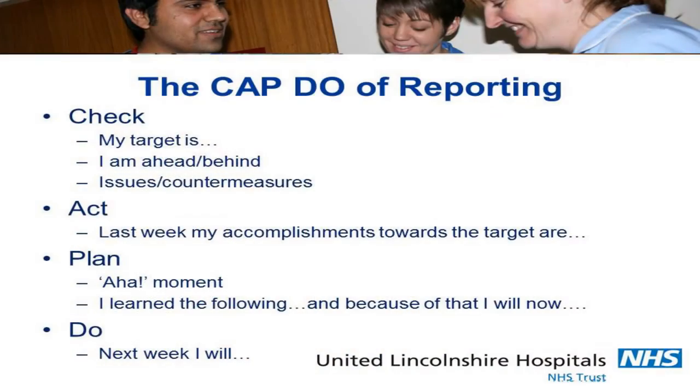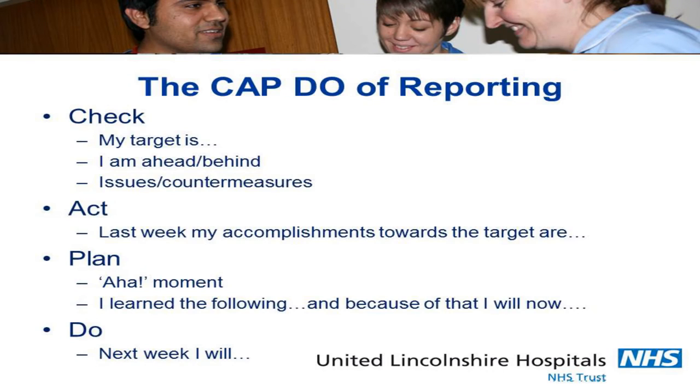Let's look at CapDo — it's really simple, except it's so simple it's really hard. We spend a lot of time coaching our middle managers on what CapDo is. For example, thinking about Plan for Every Patient with a target to have it implemented by September: first, plan versus actual — my target is implementation by September, I am two weeks behind, here's a summary of the issues, I need help or I don't need help. Because of the learning I've undertaken, I want to share it and I'm going to change my approach using PDCA. Next week I will do the following. The key is understanding your target, knowing whether you're on plan or off plan, and being able to report it.